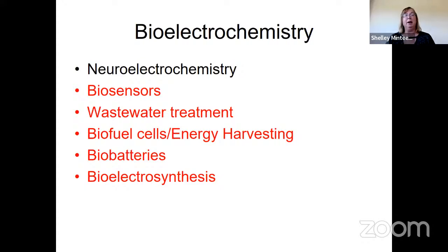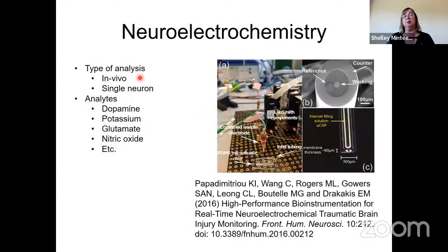Looking at bioelectrochemistry as a whole, there are many subfields. I'll talk about several briefly — particularly those involving putting a biocatalyst on an electrode surface, shown in red on this slide. I didn't want to be the speaker who talks about bioelectrochemistry without mentioning neuroelectrochemistry, because it's a huge field. It has made tremendous contributions over the last 20 to 30 years in both in vivo analysis and single neuron analysis to understand neurotransmission and disease states like Alzheimer's and Parkinson's.